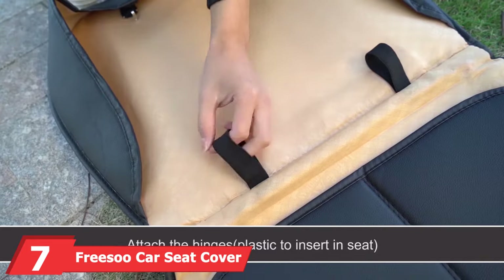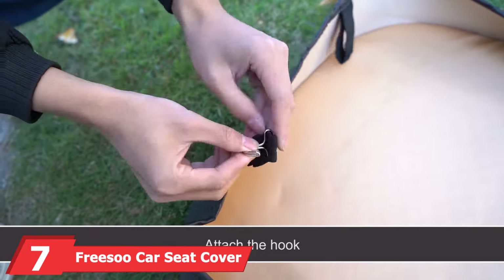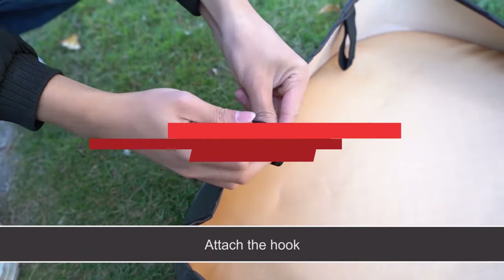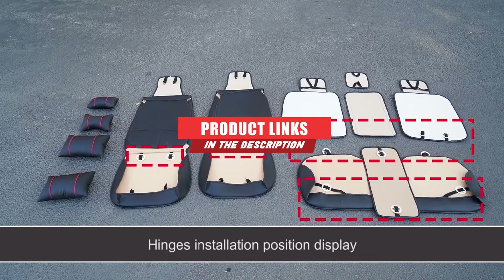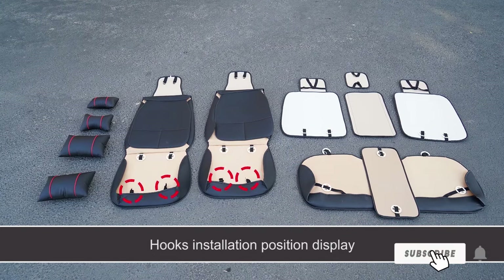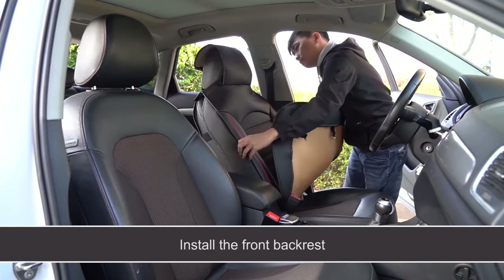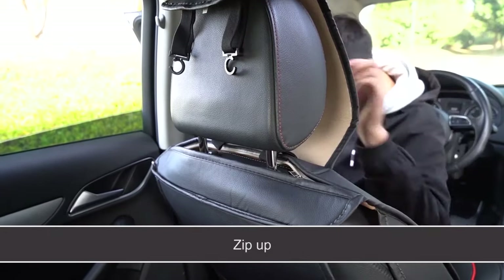Next at number 7 we have Freesu Car Seat Cover Cushions PU Leather. These universal fit car seat covers include a total of 11 pieces: two front seat cushions, two backrest cushions, one Velcro armrest cover, two rear bases, one middle base mat, one headgear, and two head pillows. They're compatible with most five-seat cars, SUVs, and pickup trucks. The sideless design allows for easy access to all seat belts and won't block airbag deployment.